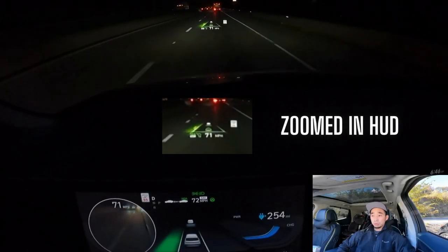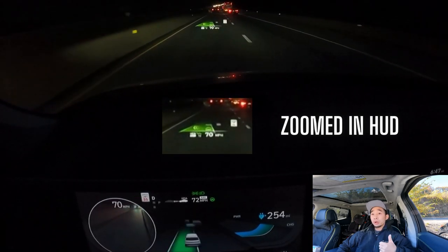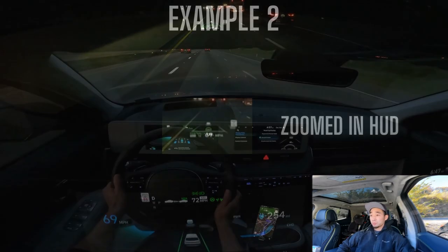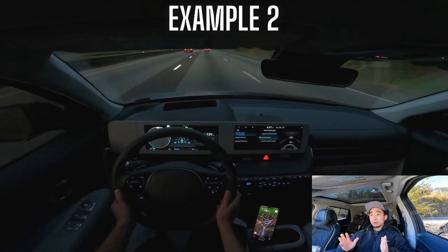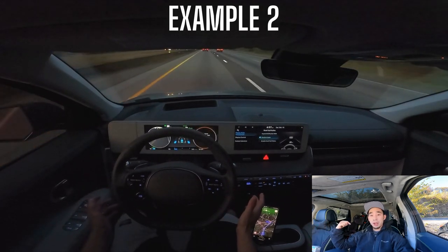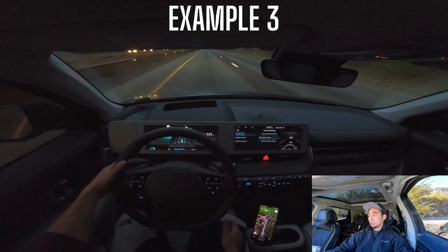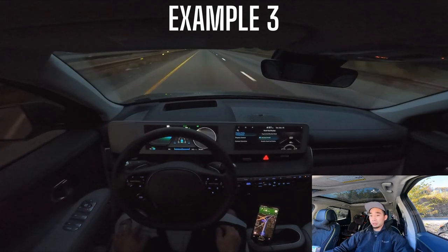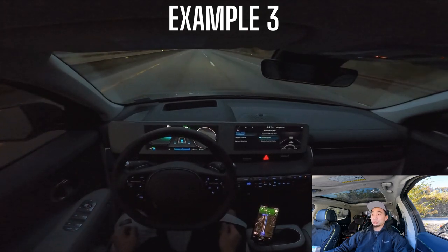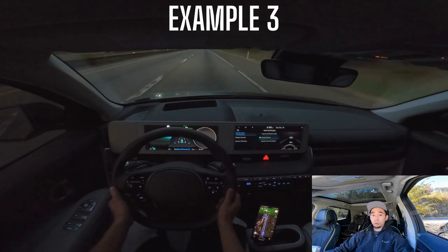Let's start with the auto lane change feature. Does it work? Kind of. Do I use it? Absolutely not. The first reason is it requires a huge amount of space to execute the auto lane change. If there's a car remotely close to you front or back in the lane you're trying to switch to, it's not going to do that lane change — it'll wait until it clears out. In pretty normal driving scenarios, it just won't execute, so you end up waiting until there's literally no one within what feels like a mile of you.